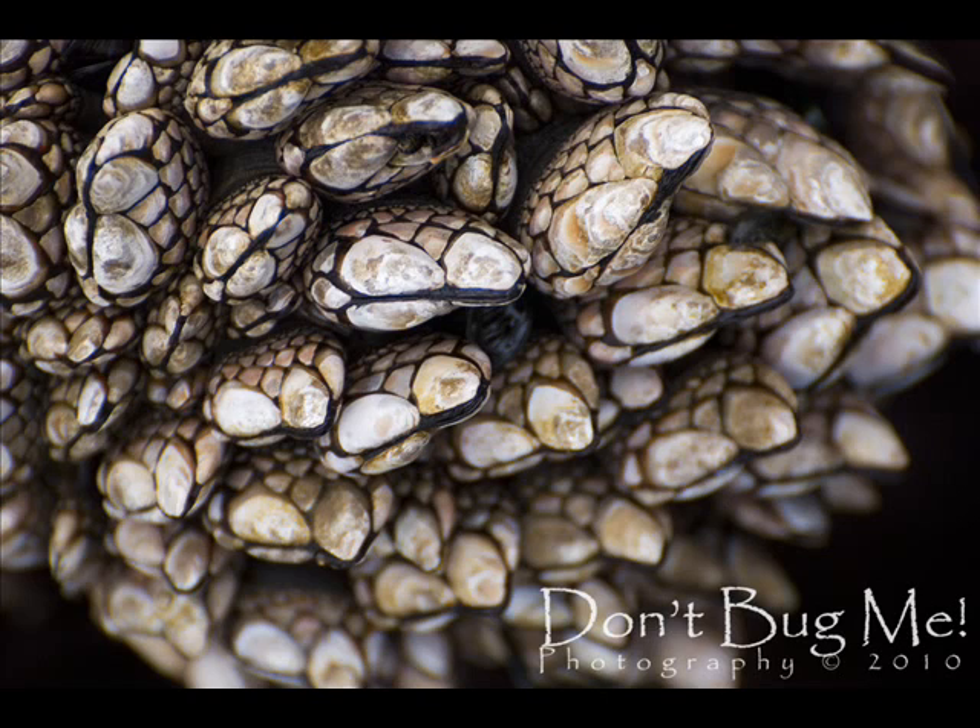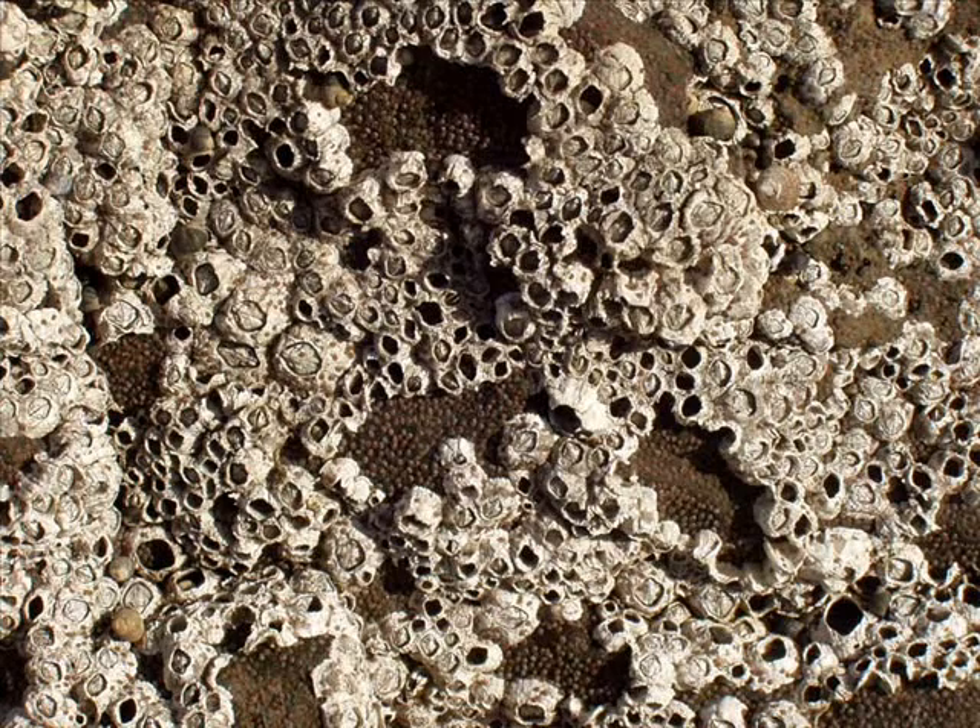Young barnacles hatch from eggs and develop into free-swimming larvae that resemble tiny crabs. The young barnacles secrete a glue-like substance and attach themselves to a suitable surface. They slowly change into jelly-like creatures the size of small marbles. They then secrete layers of calcium carbonate — lime — which may be yellow, red, purple, or brown. The barnacles' legs stick out like tentacles from an opening in the top of the shell. At their tips are cirri, feathery appendages that sweep plankton and other food into the mouth.